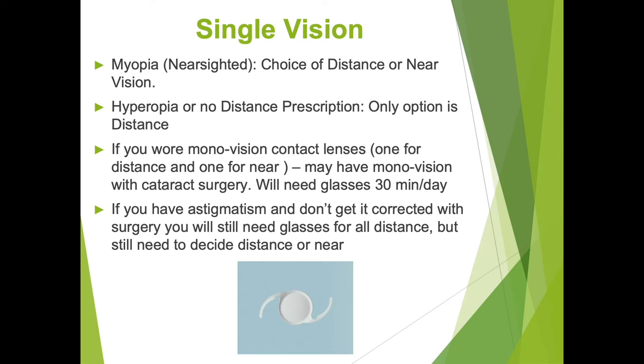If you have astigmatism — which means your eye is shaped a little like a football instead of a basketball — and if you don't get it corrected with surgery, you will still need to wear glasses at all distances, even if you decide you want distance vision, because the astigmatism blurs your vision at all distances.